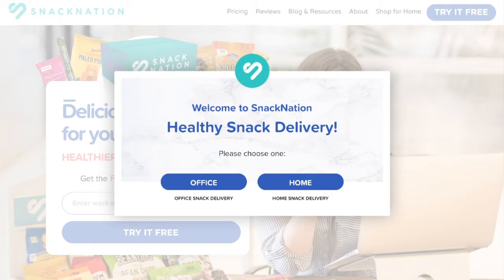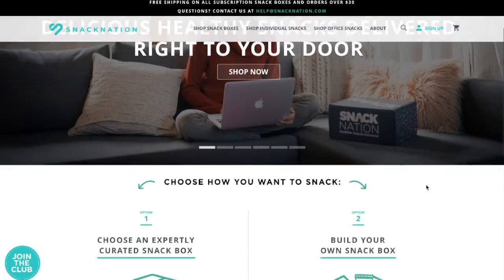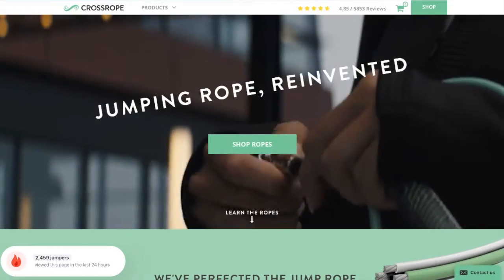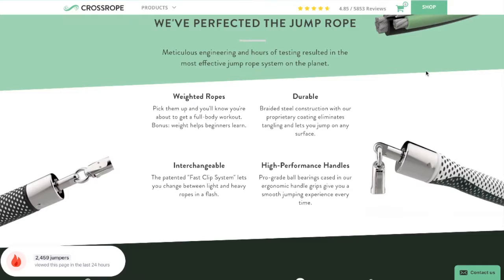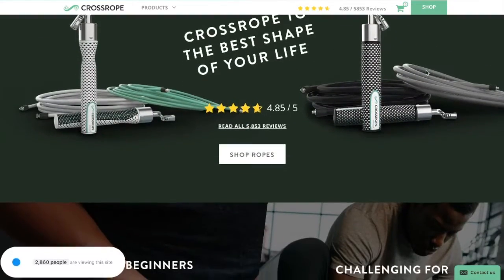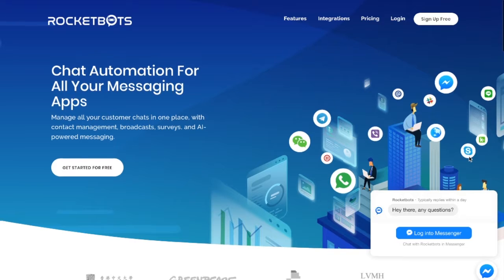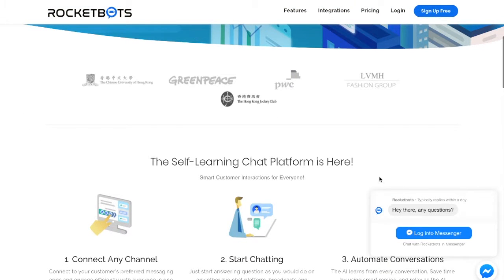SnackNation.com now converts 31.85% of their abandoning visitors and adds 1,200 new emails to their list each week. CrossRope.com converted 13.71% of abandoning visitors to active participants and increased email subscribers by about 1,800 a month with OptinMonster. And we helped RocketBots see a 680% increase in their email list growth.